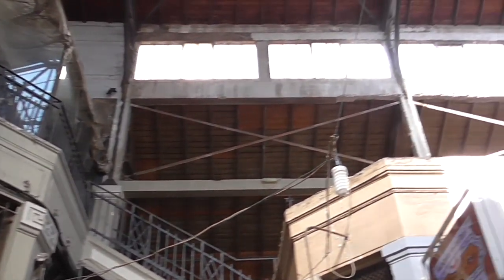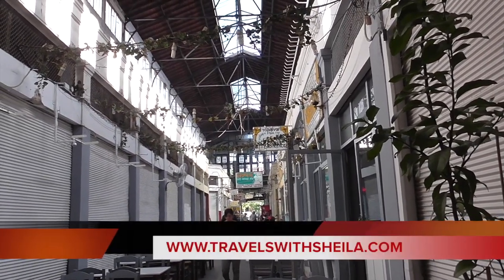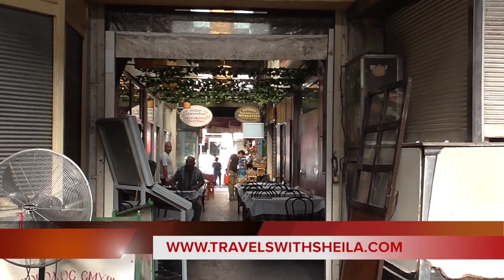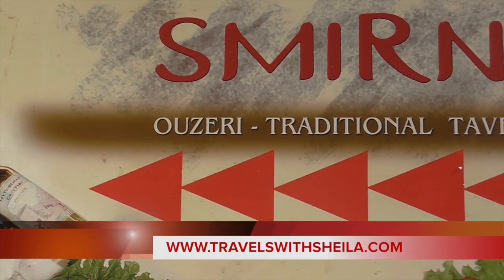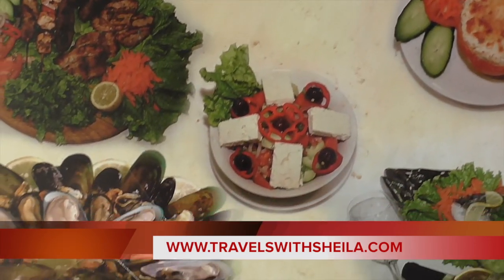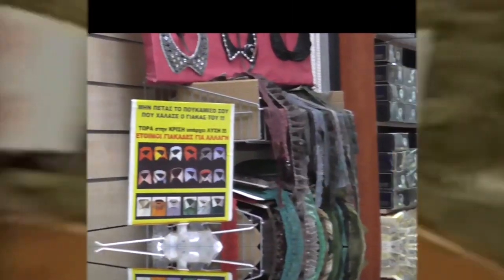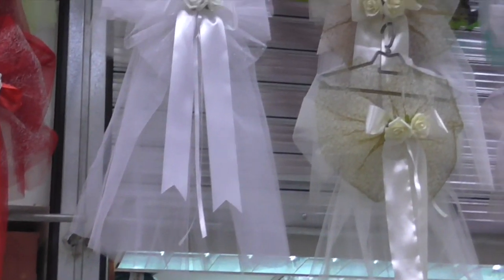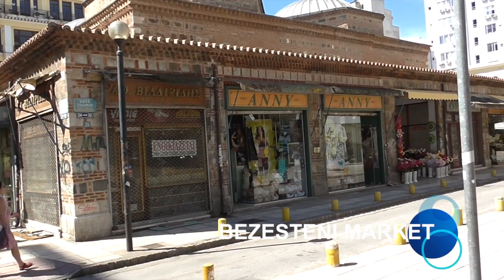In 1922, it was built as a covered market in a complex of five arcades with a glass roof. Inside are small shops selling mainly food as well as ouzeries. It's a working market and one of Thessaloniki's top sites.